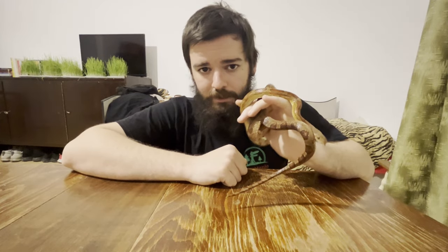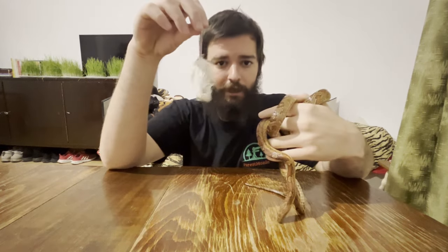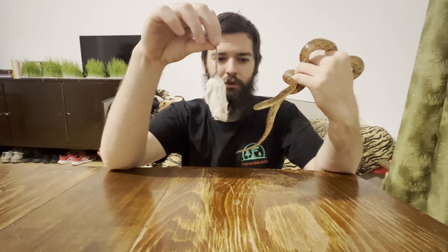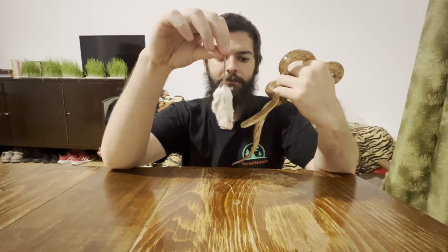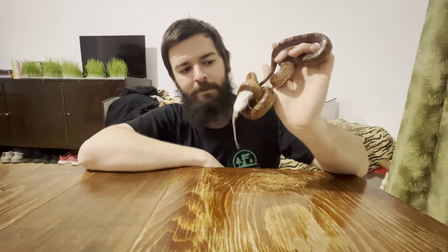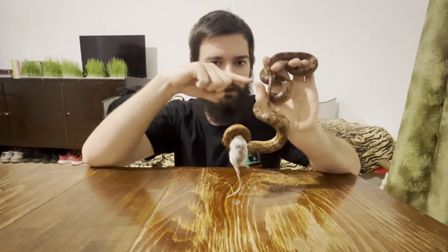The second thing I want to show is the corn snake's feeding response and attack pattern. We're going to take this defrosted mouse and see how the corn snake reacts to it. As you can see, the squeeze only happens in the upper part of the body — it doesn't constrict with its whole body.